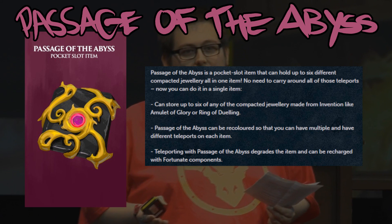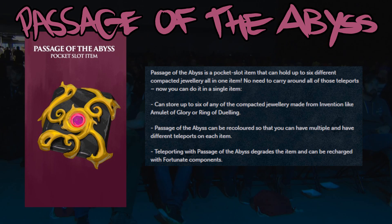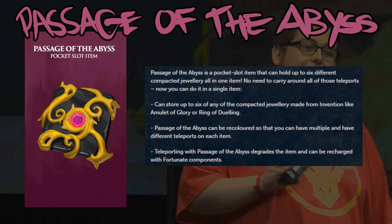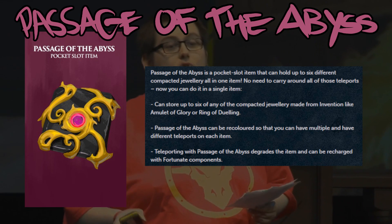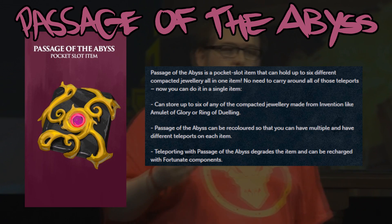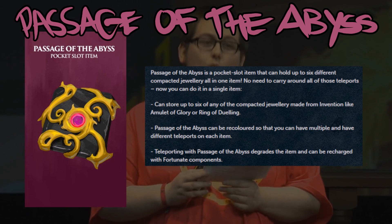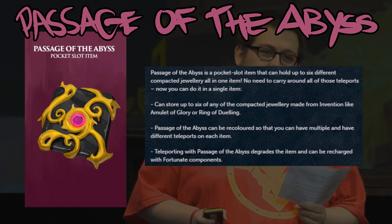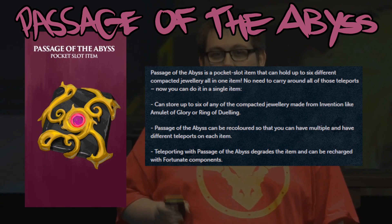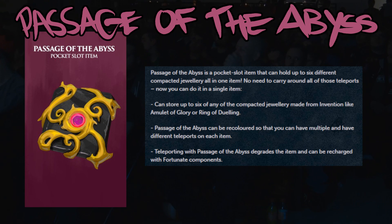The final item is the Passage of the Abyss, a pocket slot item which will allow you to hold up to six different compacted jewelry all in one item. So you don't need to carry a whole bunch of items — if you're doing something like clue scrolling, you just carry around one Passage of the Abyss. It can store any of the compacted jewelry made from Invention, things like amulets of glory and ring of dueling. Passage of the Abyss can also be recolored, so if you have multiple passages you'll know exactly which one is associated with which teleports based on whatever color you assigned.